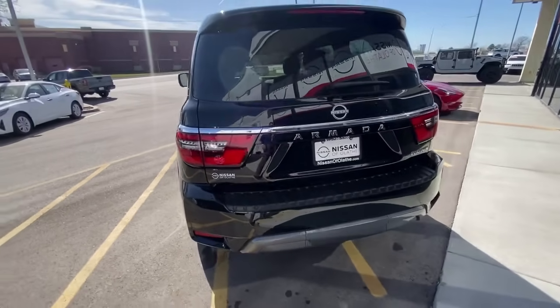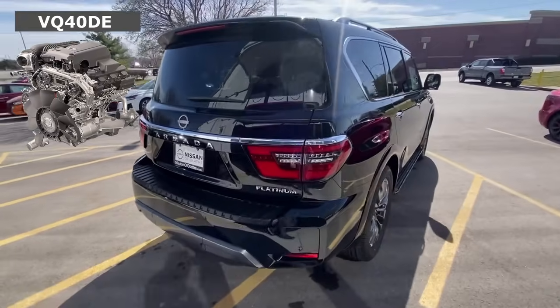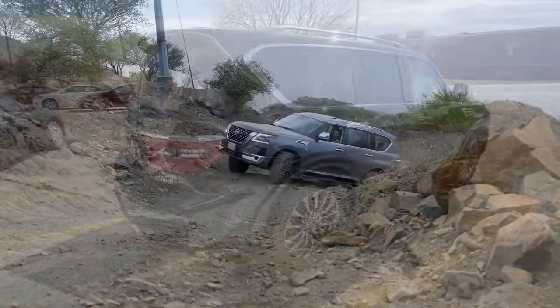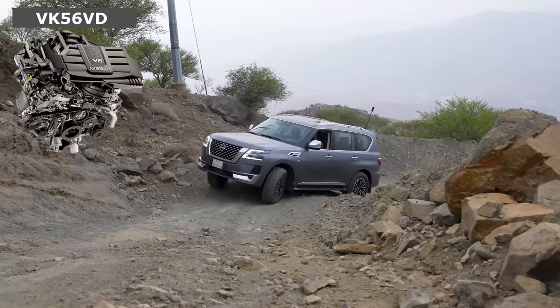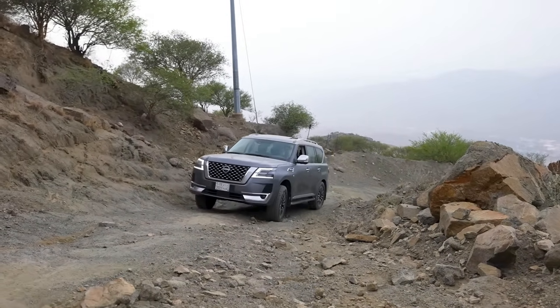And that's all for today. It would be interesting to know if you would buy an Armada with the VQ40 engine in the USA, or if you would still prefer the more powerful VK56. Write about it in the comments, see you next time, and remember — know the car you're about to buy.